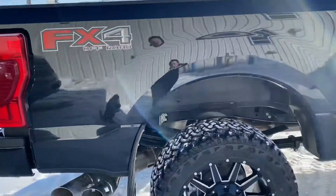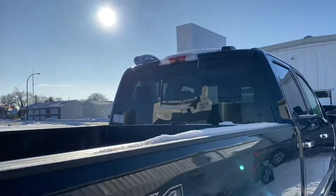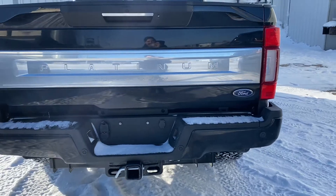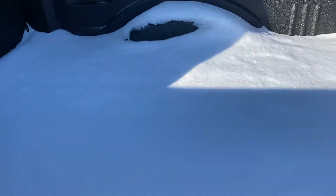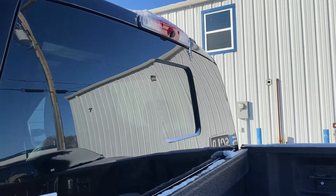It's got the FX4 package. These are the aftermarket rims and tires — we can also do the factory. Your high mount cameras are up there. You got your backup camera and backup sensors. Your tow package. If you go in the box, you got a spray-in box liner and the fifth wheel prep — you can't quite see it with the snow — but the high mount camera you can see now.